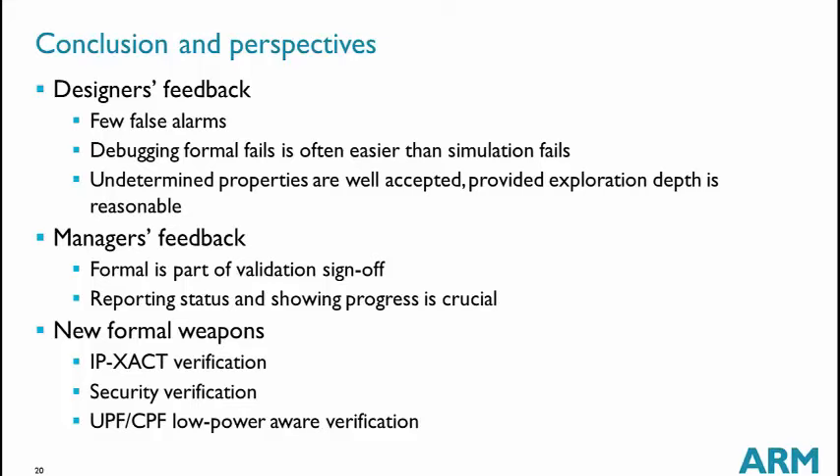There are formal weak points we want to investigate. IP-Xact verification is one: for system register validation, it would be more natural to start from an IP-Xact description rather than a hard-coded Excel spreadsheet. We want to explore security verification — ensuring there is no data leakage from a secure world into a non-secure world. And we want to do formal power-aware verification, performing all previous formal tasks but with power domains being switched on and off using UPF or CPF descriptions. These were the conclusions of my talk — thank you very much.